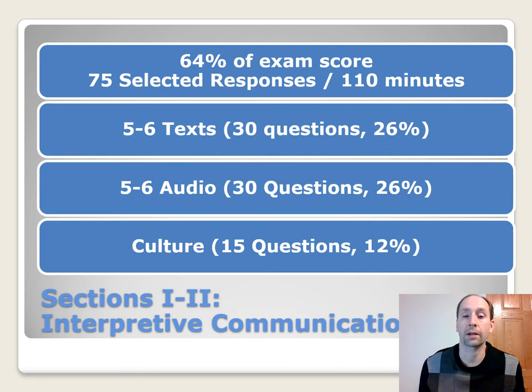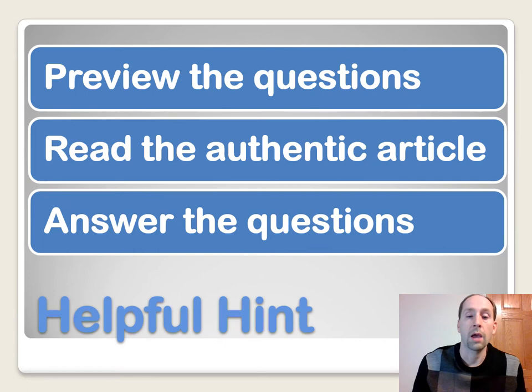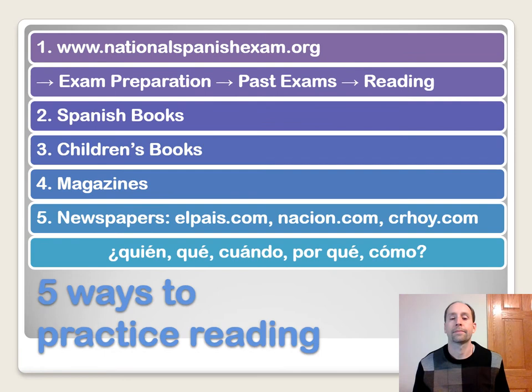So let's take a look at a few ways on how we can practice culture, reading, and listening. My helpful hint for today is: when you come to the multiple choice section, before you do a reading, read the questions first — preview the questions first. That way you know what you're looking for, then read the authentic article, and then go back and answer the questions. This is what they're going to be using on the test — authentic articles. And that's also where you're going to get cultural information from; the more authentic material that you read, listen to, and practice with, the more your cultural knowledge is going to increase.